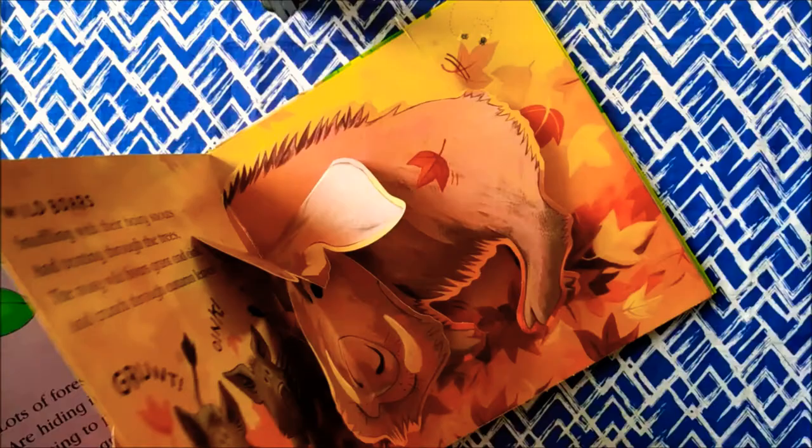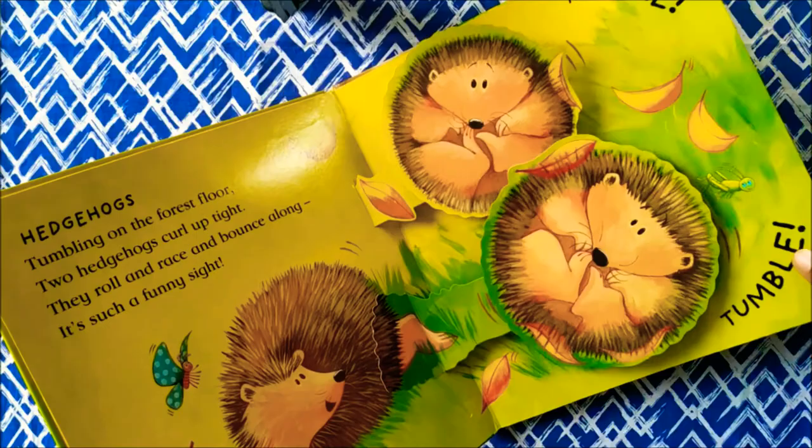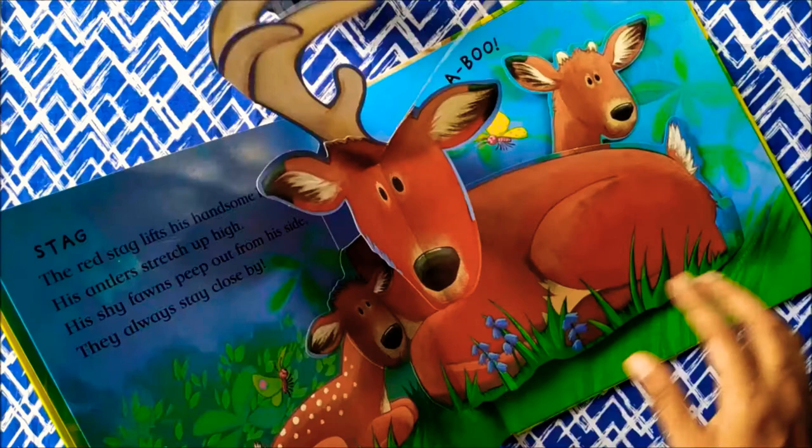I recommend keeping these books away from the age of 6 months to 2 years, since the books might get destroyed by your babies. After 2 years of age, toddlers can take good care of their books.